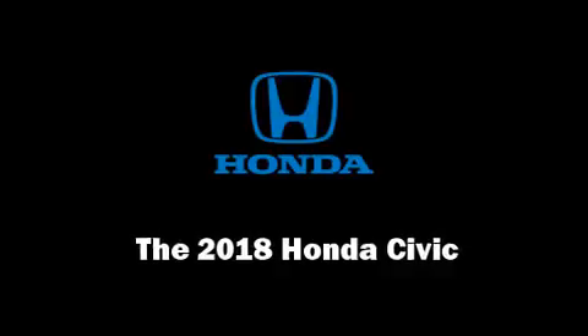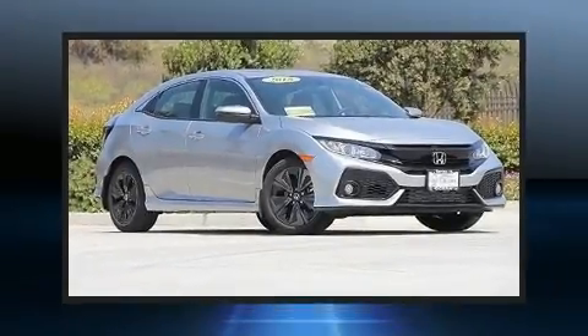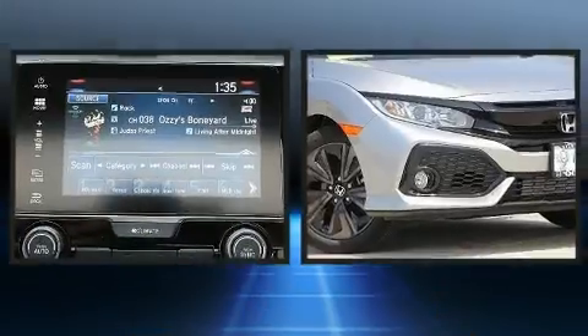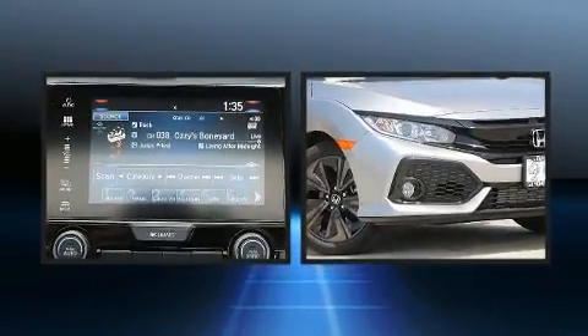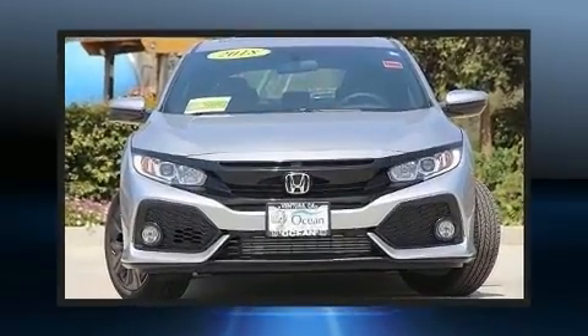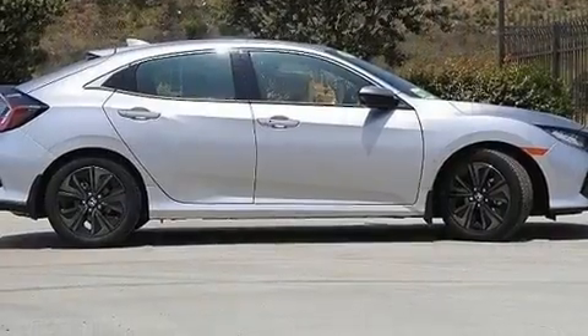Experience driving perfection in the 2018 Honda Civic. This four-door, five-passenger hatchback offers the features and options for which you've been searching. Performance and efficiency are both prioritized, thanks to the efficient four-cylinder engine providing a smooth and predictable driving experience.